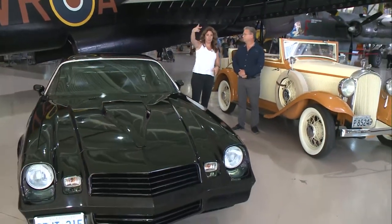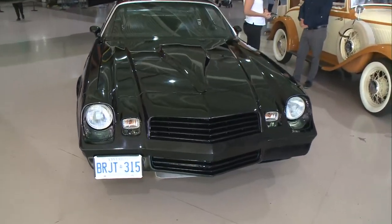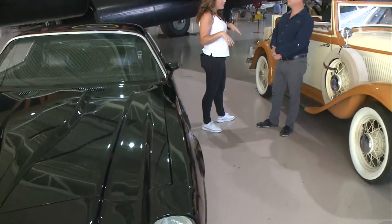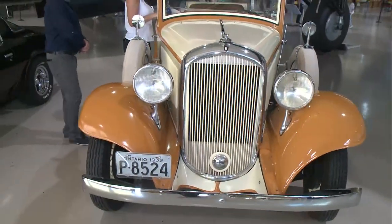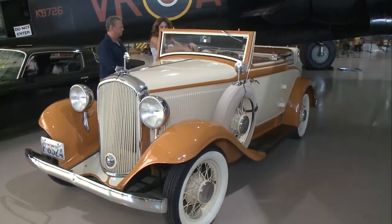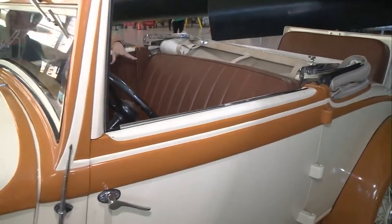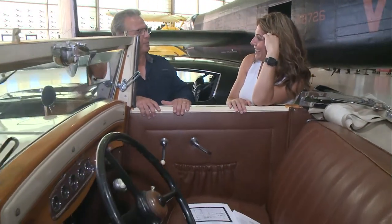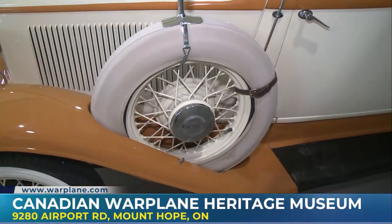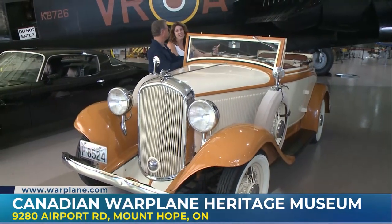The cars are going to be on display out on the tarmac, and you get to see our collection of almost 40 aircraft as well. So it's a great day for people who love vintage. They can check out the cars, check out the airplanes, and tour the entire museum. This is a 1932 Plymouth convertible coupe — what a great looking car. And they all run; it's the only way they get here. It's so interesting that people spend the time and energy to keep these cars in such great condition. We don't actually ask the 400 participants what car they're bringing, so it's kind of a surprise for us.